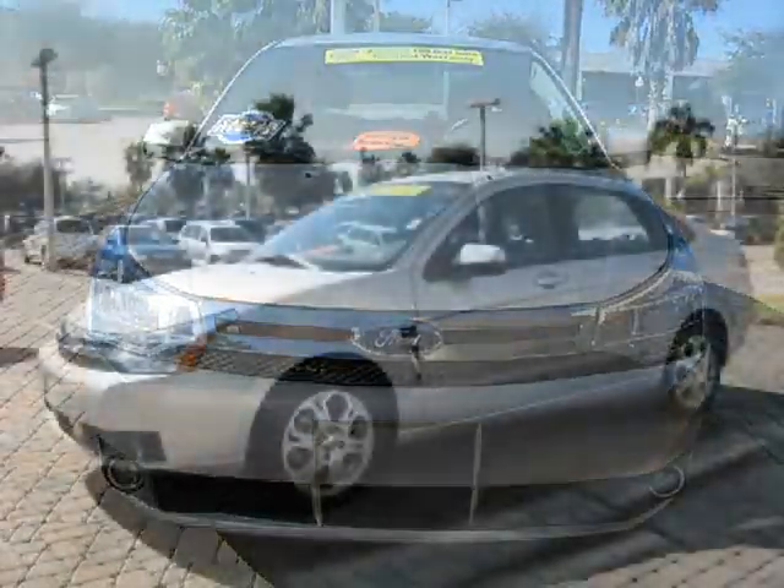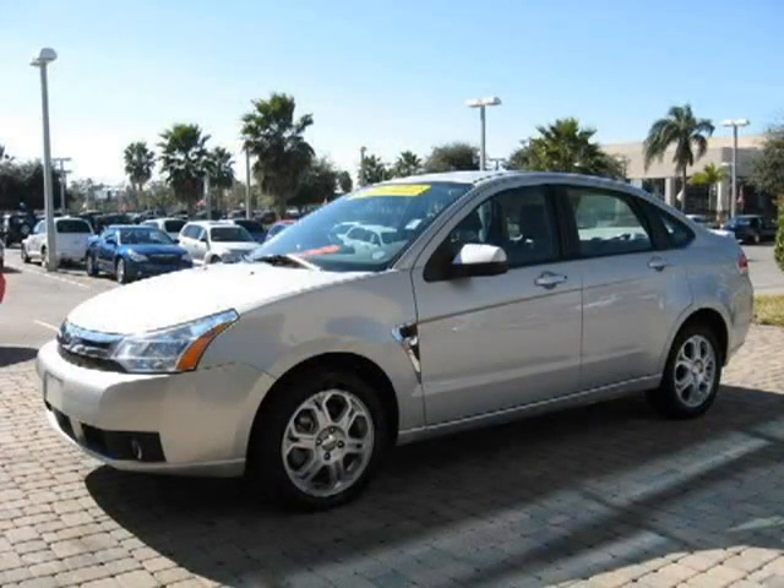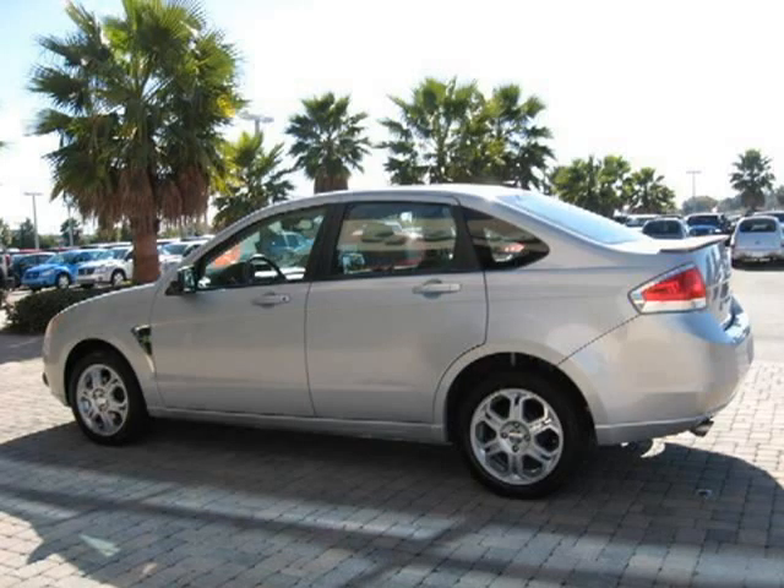This 2008 Ford Focus 4-door car is located in Orlando, FL and has 28,612 miles on it. This car has a beautiful silver exterior paint color which is complemented by a gray interior color.